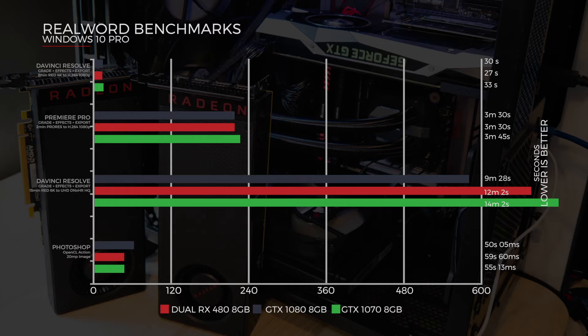Back to DaVinci Resolve - GradesFX export of 15 minutes of RED 6K footage, exported to UHD DNxHR HQ. The dual RX 480s did it in 12 minutes and 2 seconds, whilst the 1070 did it in 14 minutes and 2 seconds, and the 1080 in 9 minutes and 28 seconds.